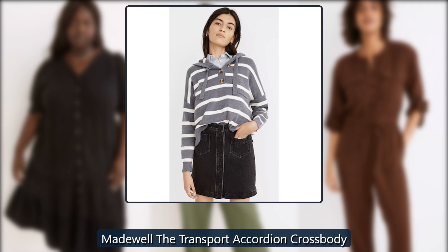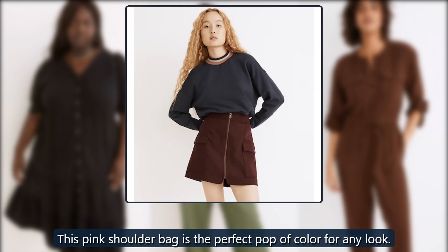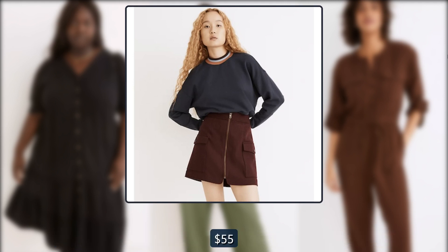Madewell the transport accordion crossbody. This pink shoulder bag is the perfect pop of color for any look. Originally $98, now $55.